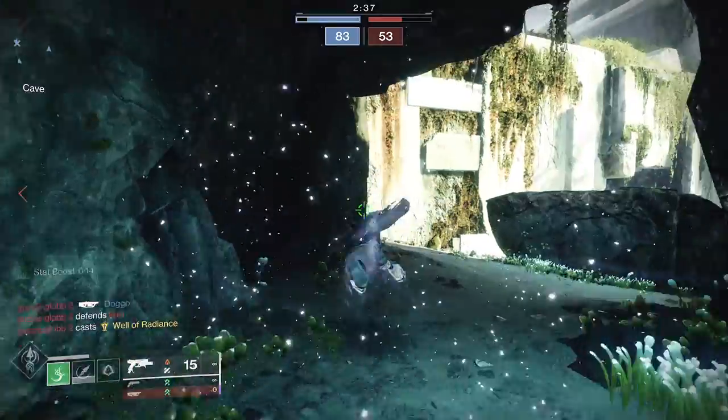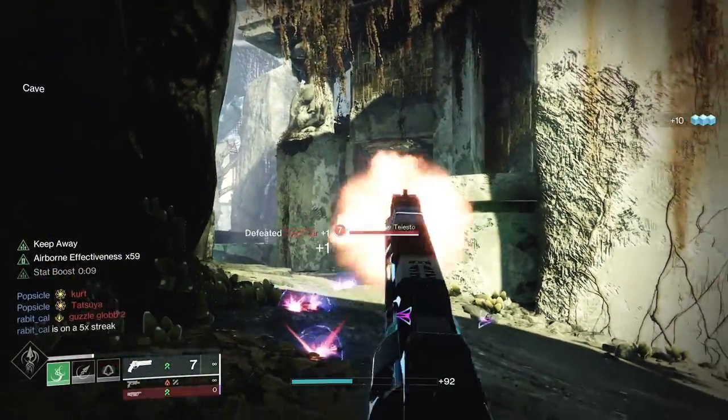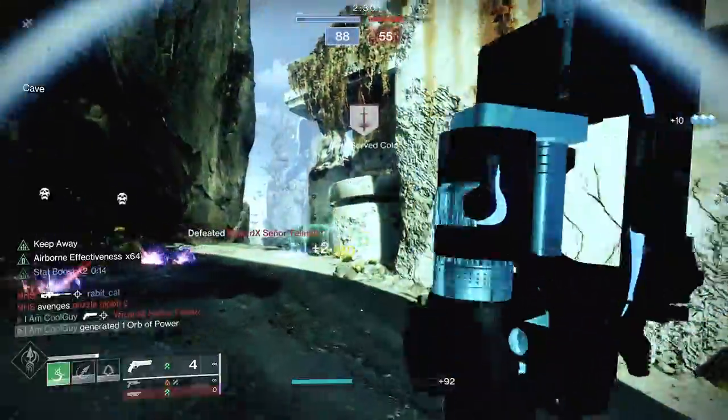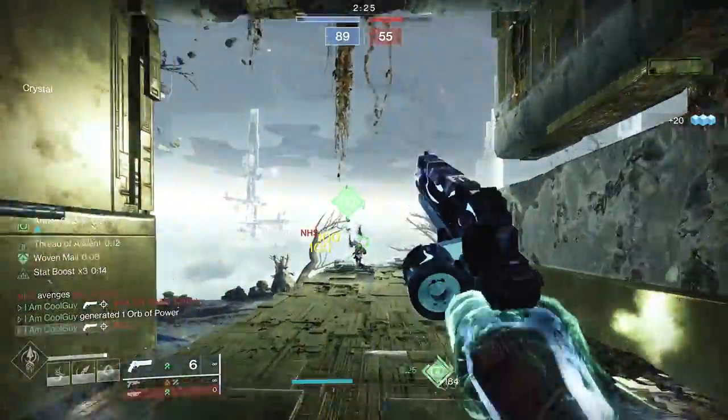The base setup to loop it: max mobility 100, marksman's dodge, utility kickstart, Insulation. Dodge, get a kill, pick up orb. As it counts down to zero, dodge again — you're at times three. Do it one more time and you're at max stack. Then it's up indefinitely as long as you can keep that chain going.